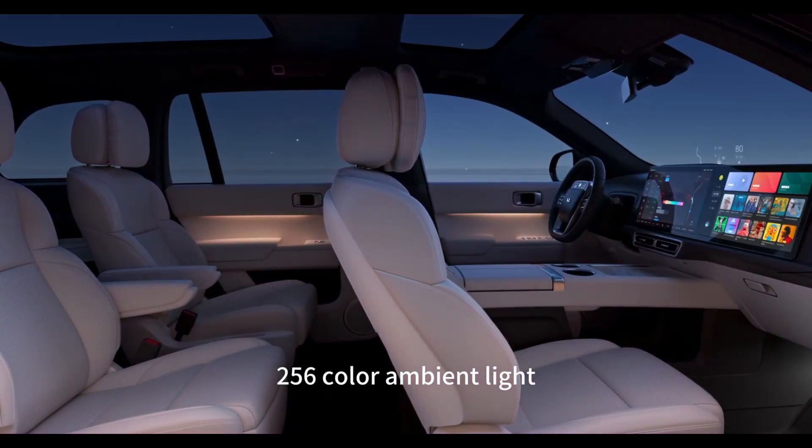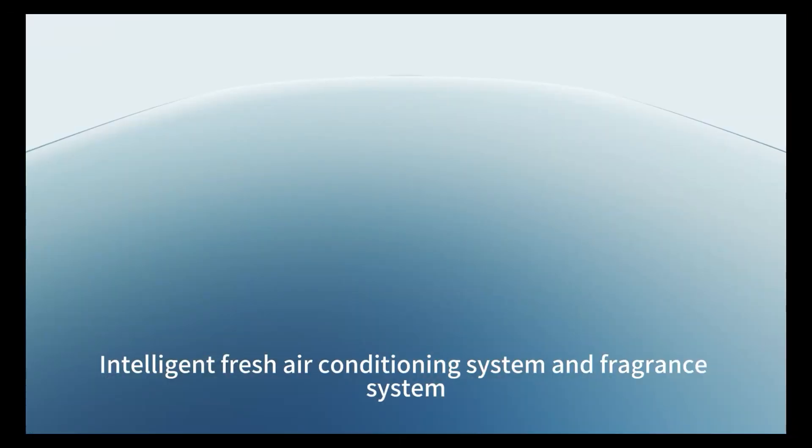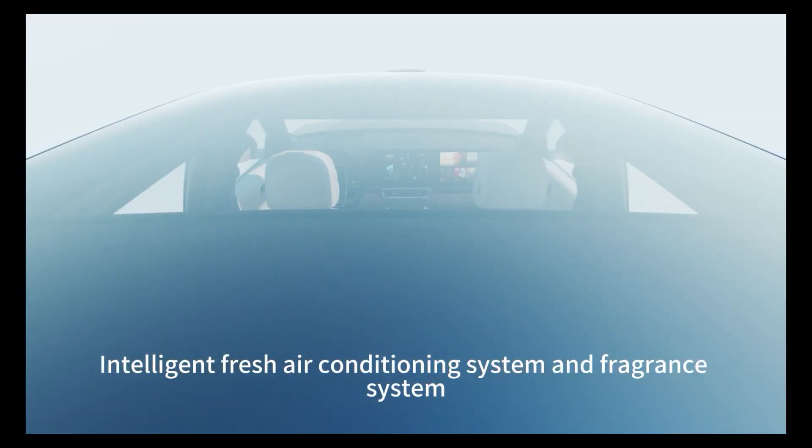256 color ambient light, intelligent fresh air conditioning system, and fragrance system.